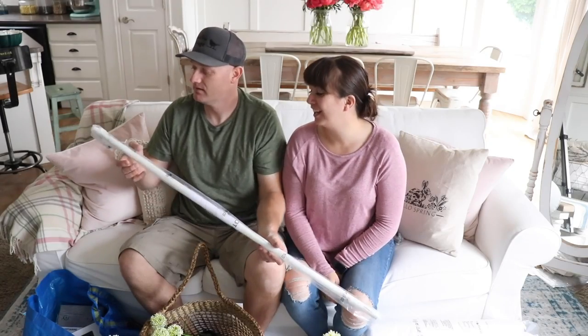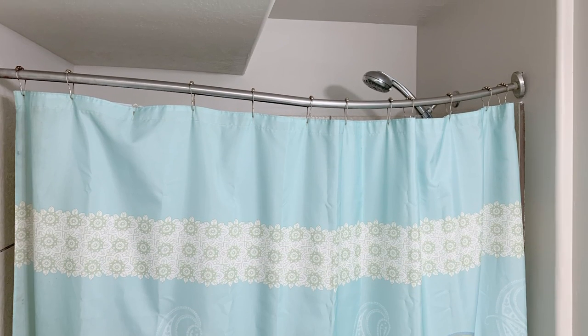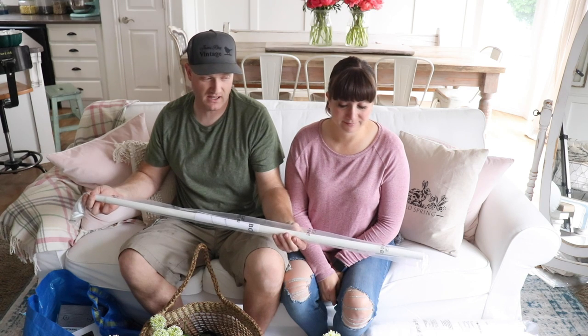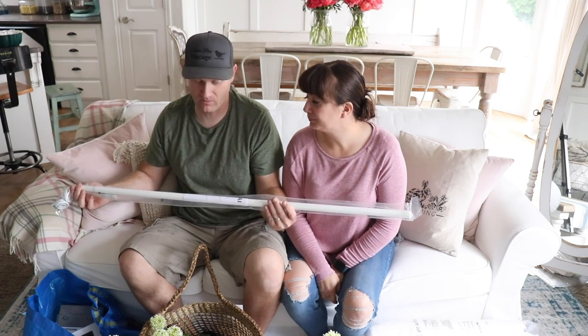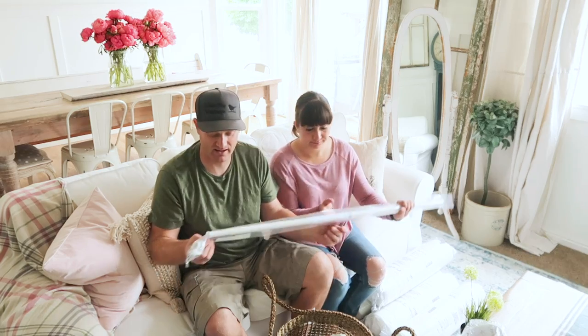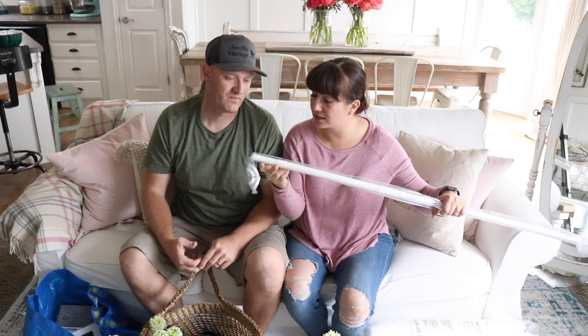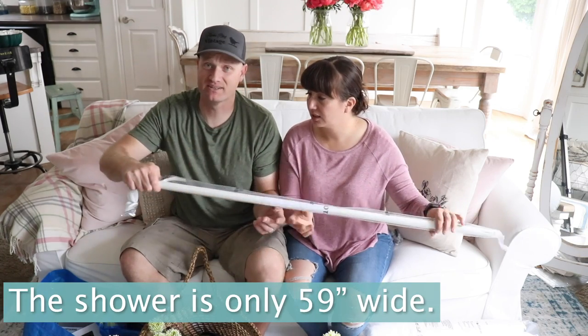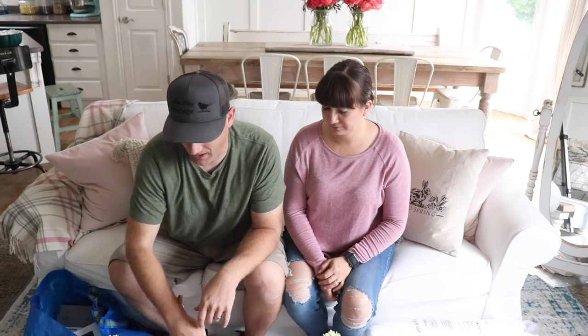Next up is what looks like a curtain rod — it's for the kids' bathroom in the basement because her son damaged the existing one. It expands up to 79 inches, but Zeb thinks they might need closer to 90 inches for that wide bathroom. Jamie says if it doesn't fit, she'll return it.